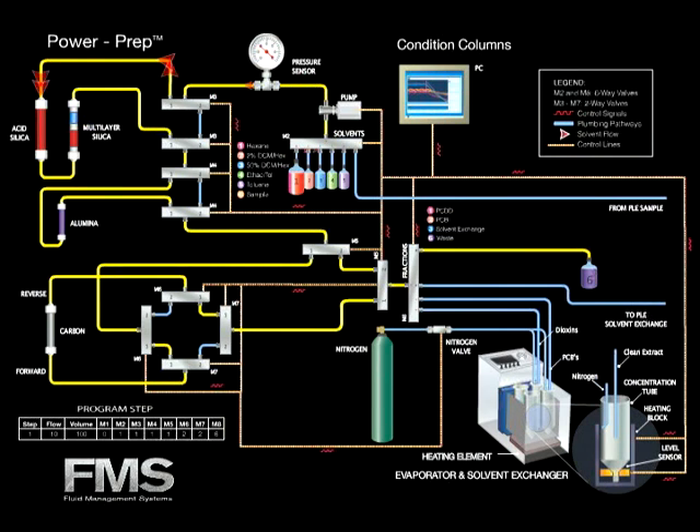First, the silica columns are conditioned. Next, the alumina column is wetted with hexane. Then, the carbon column is pre-eluted in the forward direction. The next step in the Power Prep cleanup program is the loading of the sample onto the silica and alumina columns.